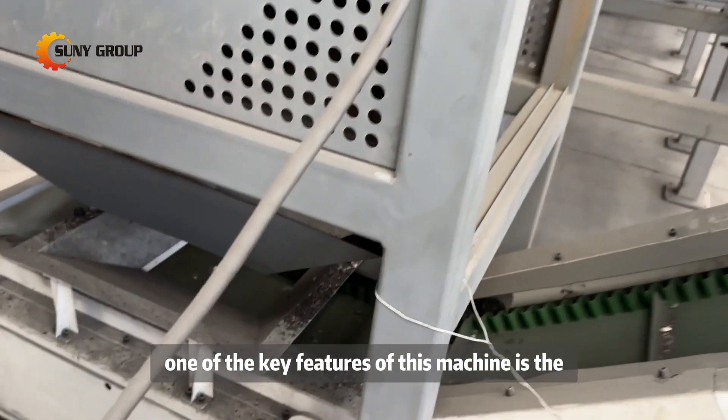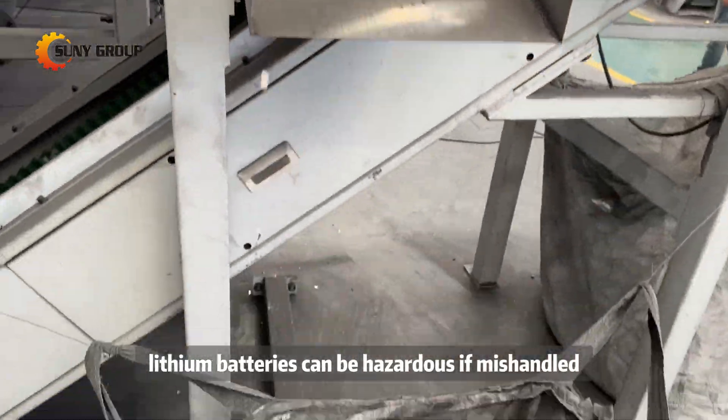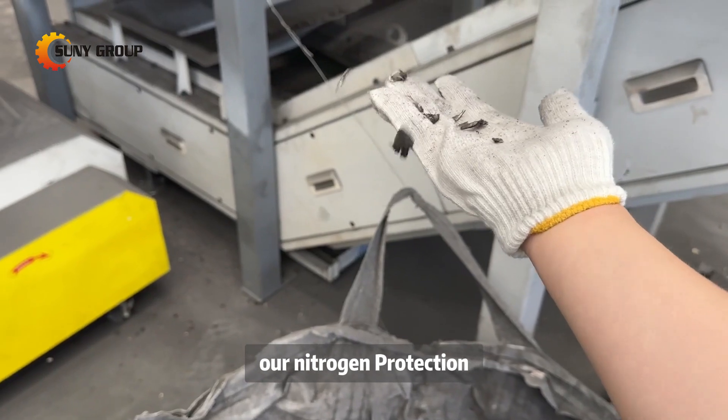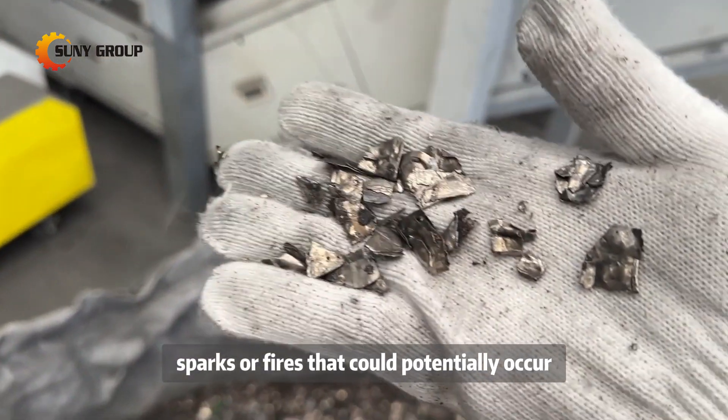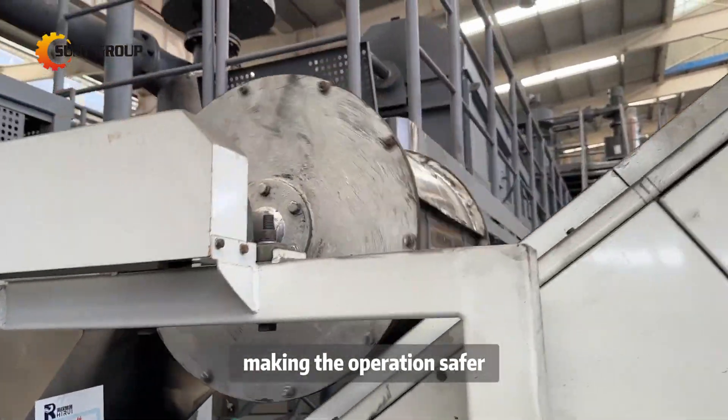One of the key features of this machine is the nitrogen protection mechanism. As you know, lithium batteries can be hazardous if mishandled, especially if there's any remaining charge. Our nitrogen protection ensures that any sparks or fires that could potentially occur during the crushing process are effectively suppressed, making the operation safer.